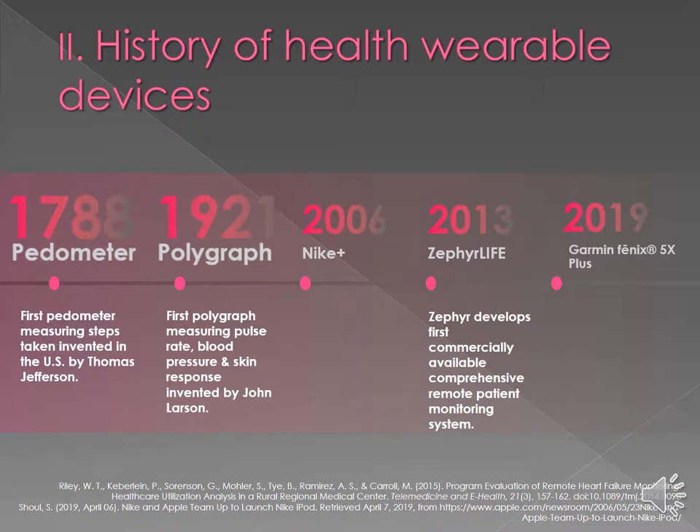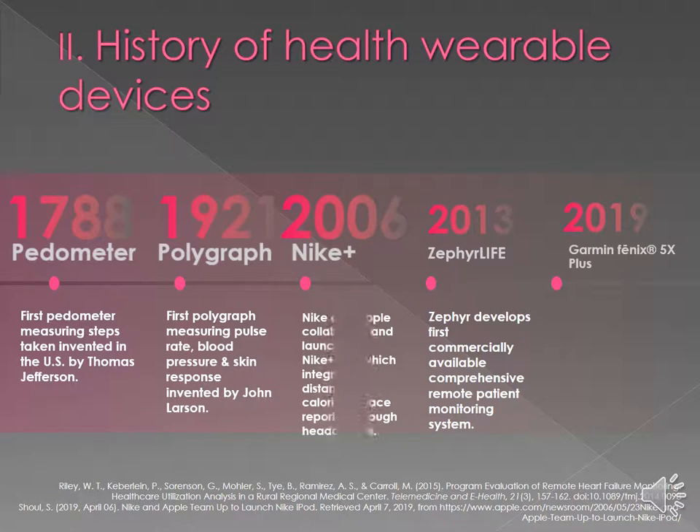Fast forwarding into 2006 with Nike: Nike collaborated with Apple and they launched a Nike Plus iPod, which actually integrated distance and calories, and reported through a participant's headphones so they had real-time live data to help them improve their progress.